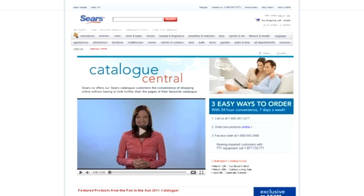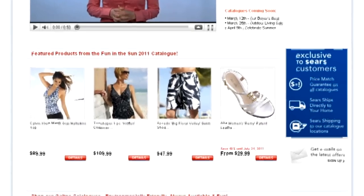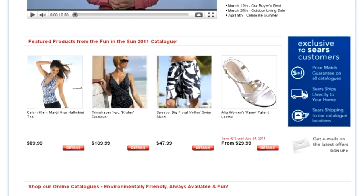Thanks for clicking on the catalog section of Sears.ca. We've designed this section to make your catalog shopping fun, easy and up to the minute. We've got new hot products, best sellers and Sears catalog exclusives.